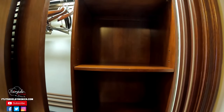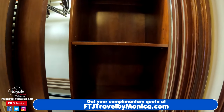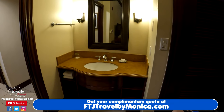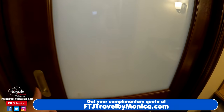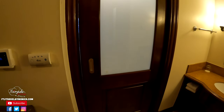The closet in this room also has additional sheets and blankets and more storage. The kids area also has a little vanity, which is very convenient. There is even a little hide-a-door here, so you can have privacy between you and your children.